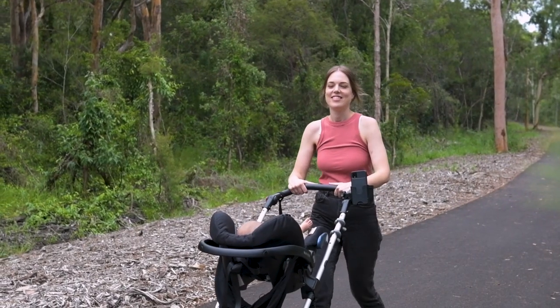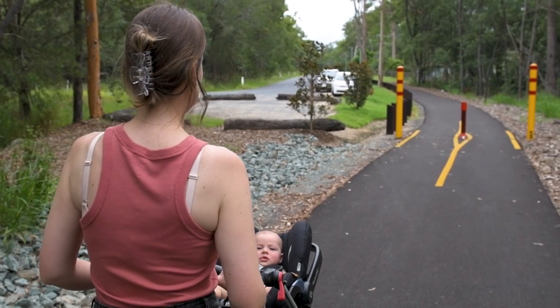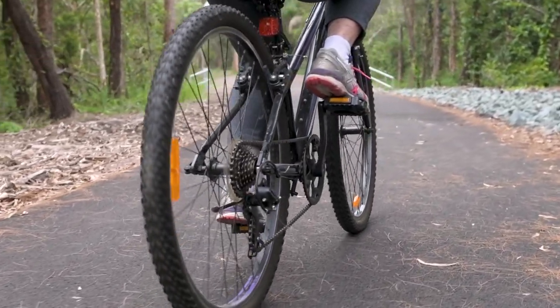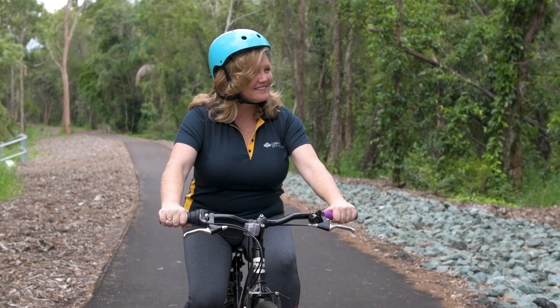The trail's a really great opportunity for local residents to be able to walk, cycle, and use their mobility scooters. You'll see so many kids coming down here, getting down to the skate park in Logan Village.